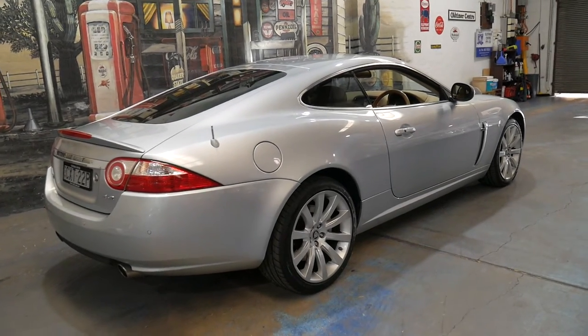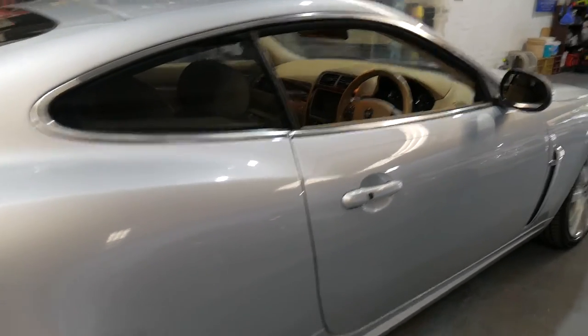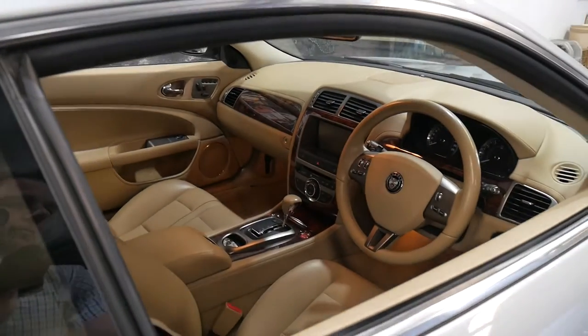The 4.2 litre V8 engine is absolutely reliable. This car's done 118,000 kilometres. You'd certainly never know it from driving the car or looking at it — it's in absolutely beautiful condition.